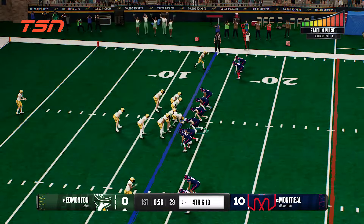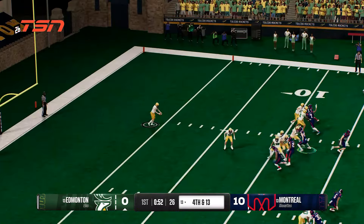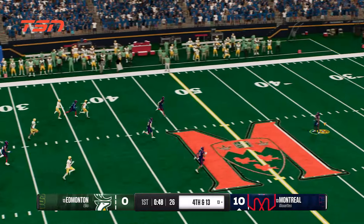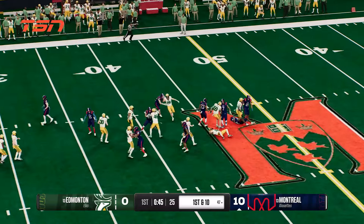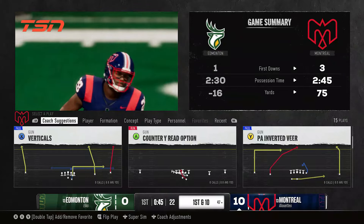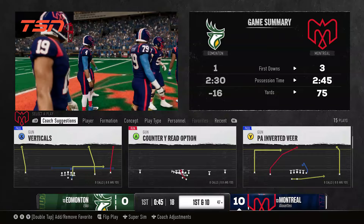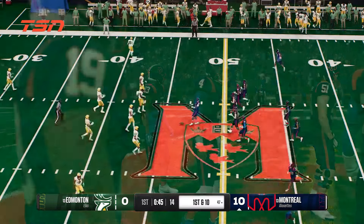They bring the punter onto the field. He's got some daylight, turning on the speed, and the coverage team is able to bring him down. Here comes the offense, hoping to get a drive going. The last possession they had to settle for a chip shot field goal. Can they find the end zone this time out?